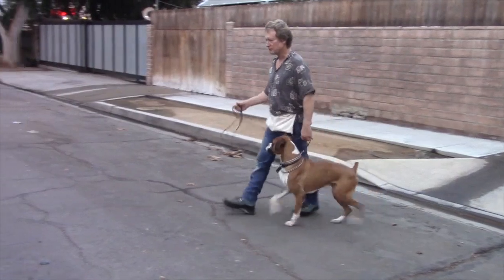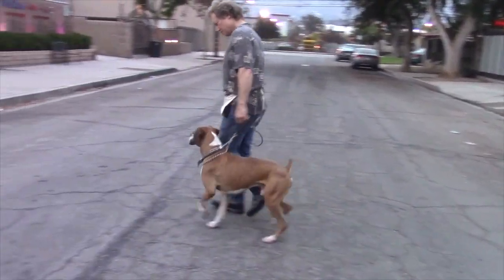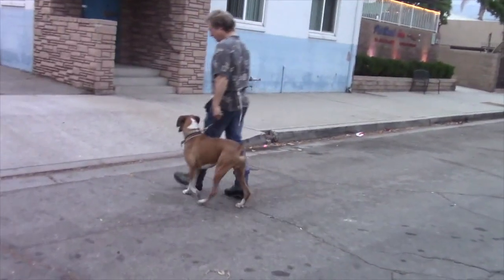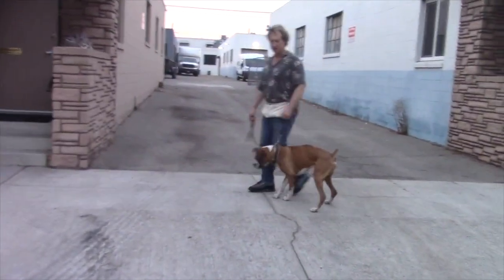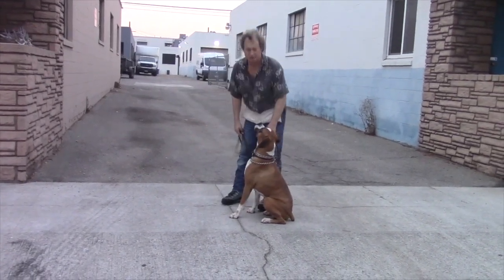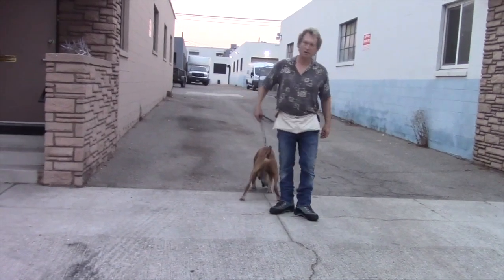Now we're going to go across the street, walking extra super slow because he tends to get very excited, and if you move slower he's going to slow down as well. Now we're on the other side of the street. I'm going to have him sit one last time, pat his chest, say go, and now it's the start of the walk.